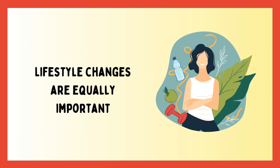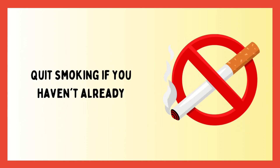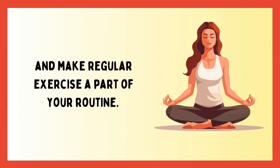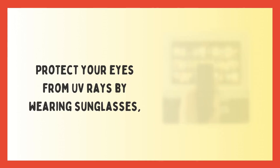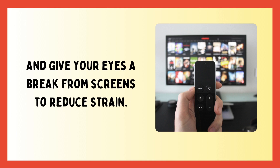Lifestyle changes are equally important. Quit smoking if you haven't already, and make regular exercise a part of your routine. Protect your eyes from UV rays by wearing sunglasses, and give your eyes a break from screens to reduce strain.